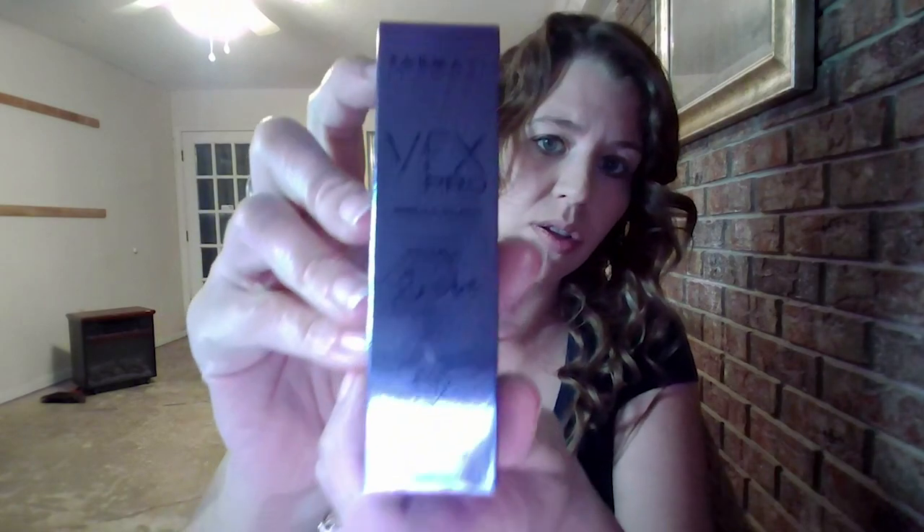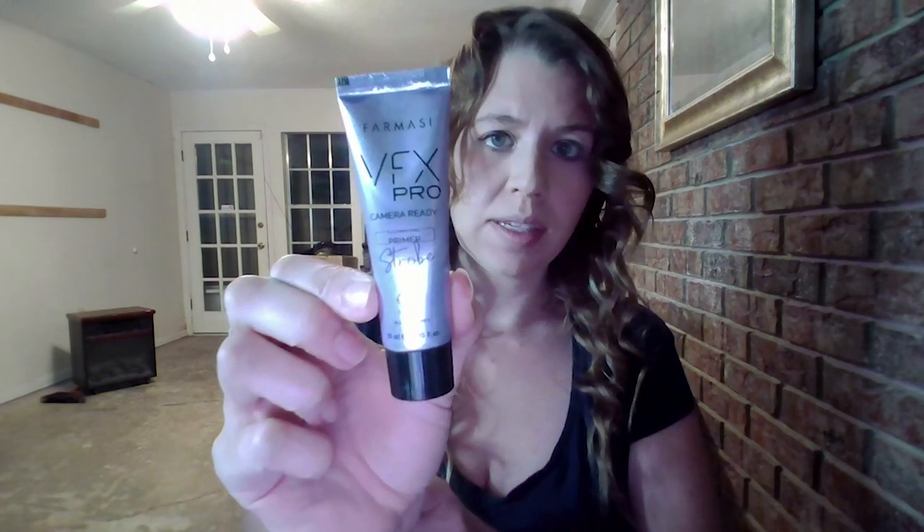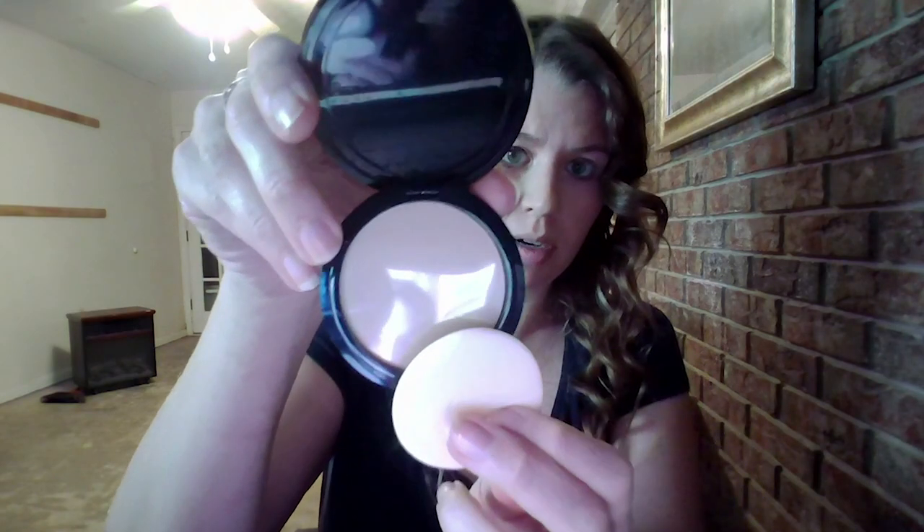Next up I have the VFX Pro Camera Ready Primer in Strobe — this is just a primer for before you put on your foundation. Next we have the Farmacy Makeup Face Perfecting Pressed Powder. It comes with a little applicator to put the powder on your face.